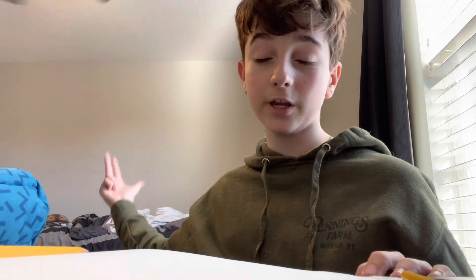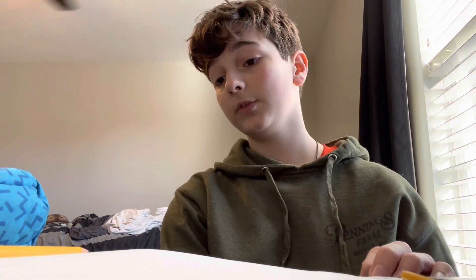If you guys enjoyed, make sure to like, subscribe, and share, and comment down below what you expected and what you were surprised about. Honestly, I'm most surprised about science, and then art — I'm surprised I didn't use more in art, because I don't use pen in art. Anyways, bye!